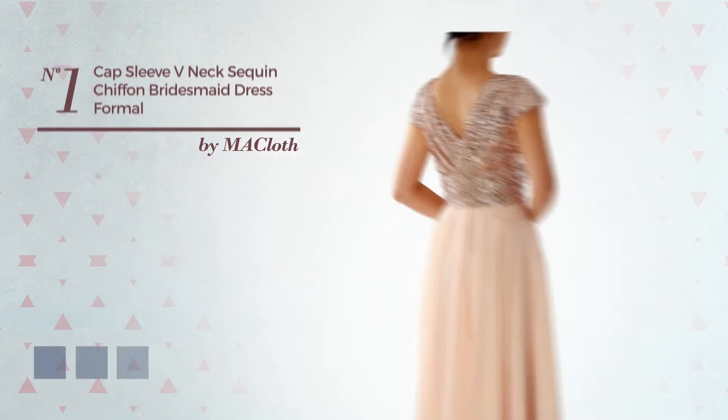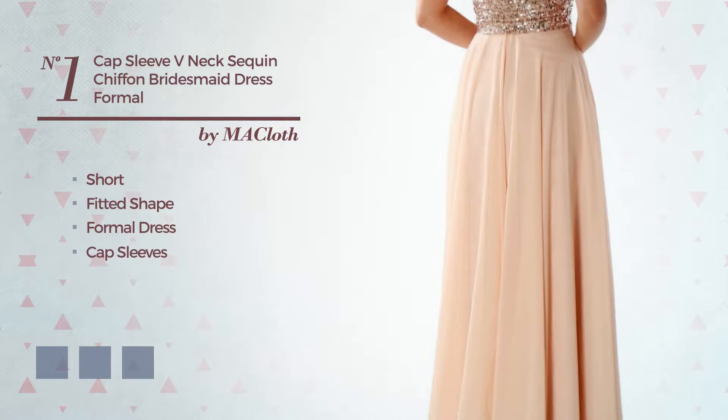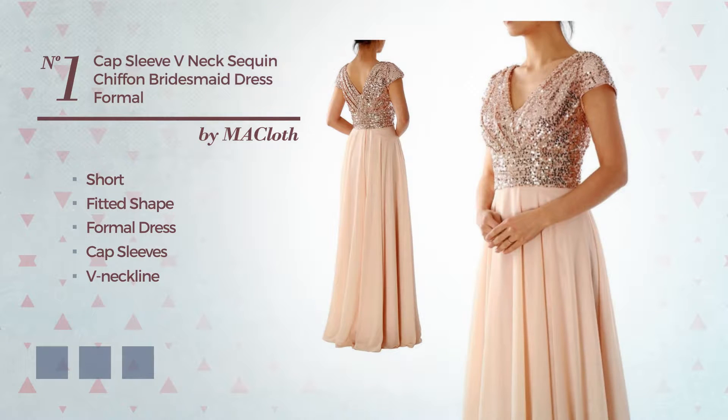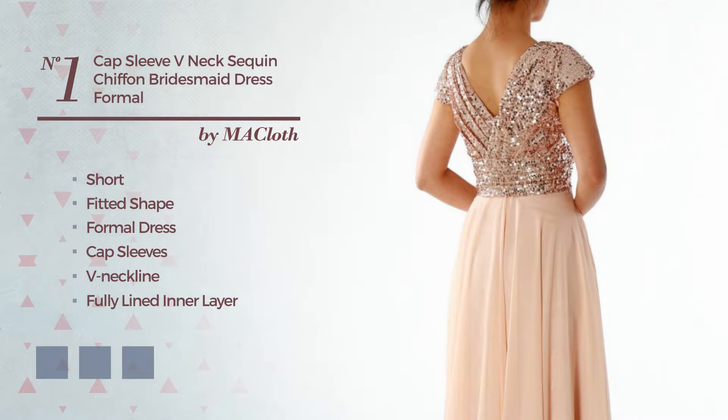Number 1. A flattering short-fitted formal dress, featuring cap sleeves with a V-neckline, as well as fully lined in a layer, made of chiffon, adorned with sequins. Available in 24 color variations, like rose gold, black ink, and deep champagne.